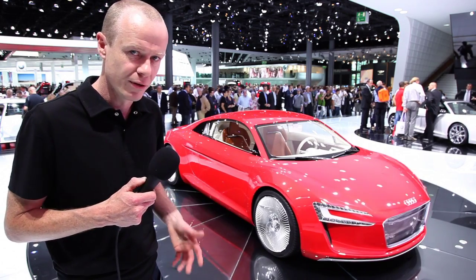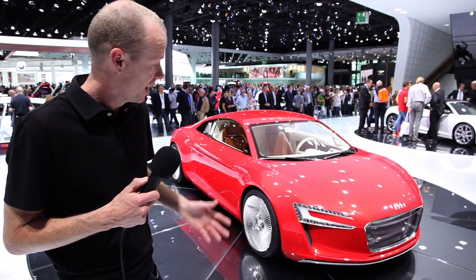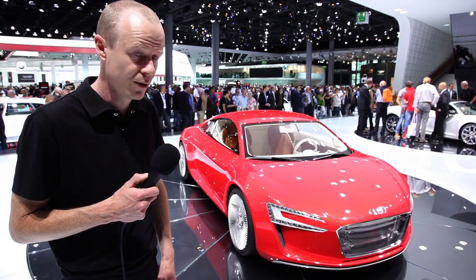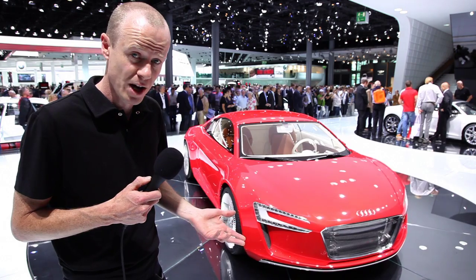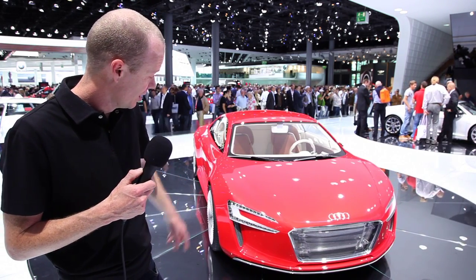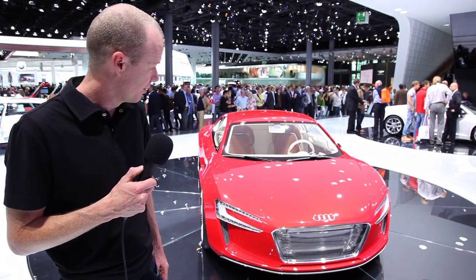If it's foggy, for example, they'll go lower and brighter. The headlights are also alert to oncoming traffic, so there's no need to manually dip your lights. You can also see the vertical air intakes at the front.